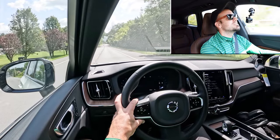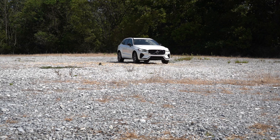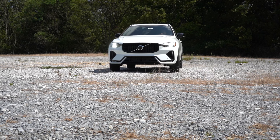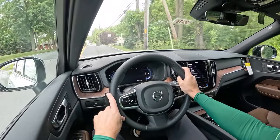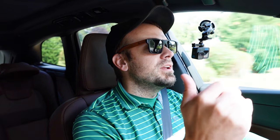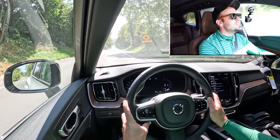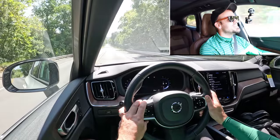Braking is equally important. Up front you'll find 13.6-inch ventilated front discs; in the back, 12.6-inch solid rear discs. The 60-to-zero stopping distance comes in at a very impressive 118 feet — that's typically a sports sedan number. Most SUVs come in around 125 feet, but Volvo's safety focus shows here. Braking feel is excellent — it's on the firm side and instantly bites, which is wonderful.